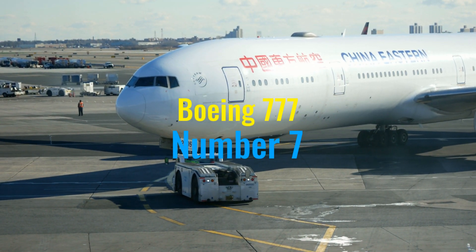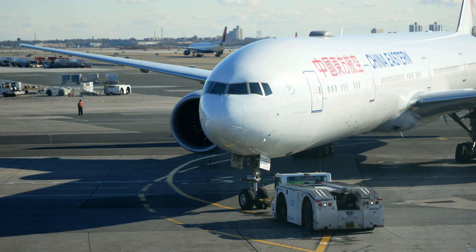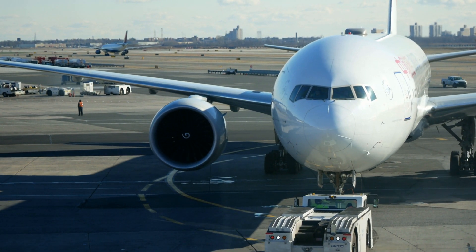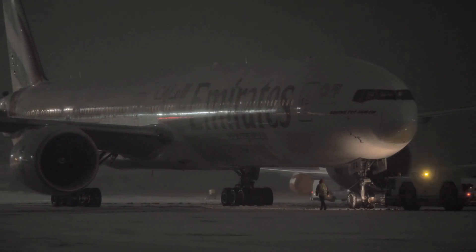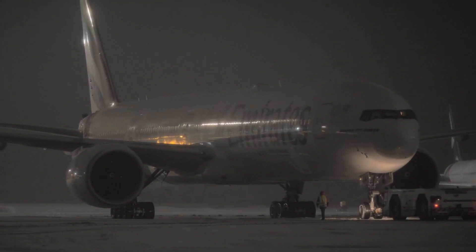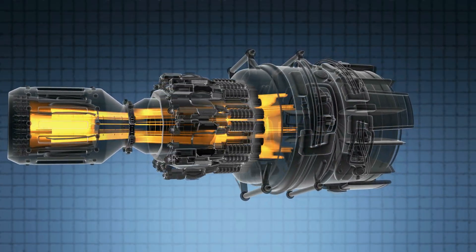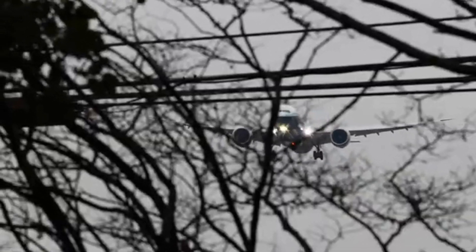Climbing to our number seven spot, we delve into the Boeing 777, an aircraft that has significantly shaped long-haul commercial aviation since its debut in 1995. Known affectionately as the Triple Seven, this wide-body aircraft was the largest twinjet in the world upon its introduction, featuring the biggest diameter turbofan engines of any aircraft, the General Electric GE90. The 777 was the first commercial airliner designed entirely with computer-aided design tools, improving aerodynamics and enhancing fuel efficiency — a crucial factor for its long-haul capabilities.